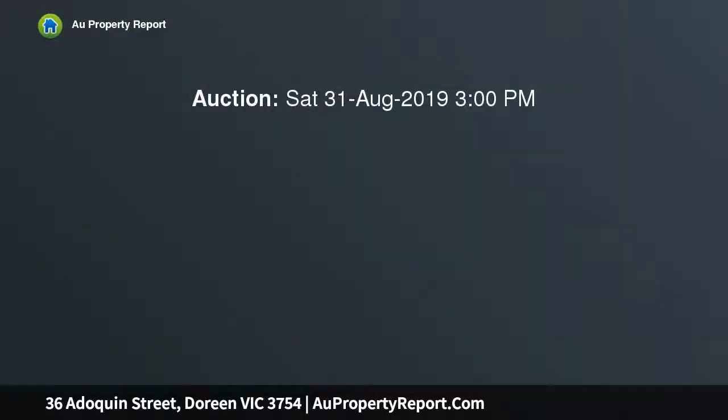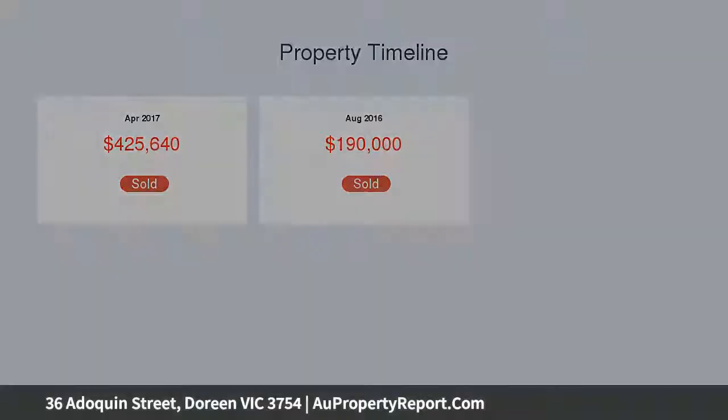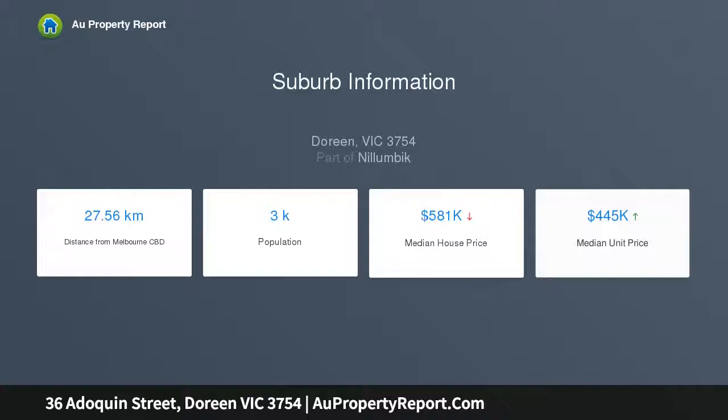The accommodation comprises a good-sized master bedroom with a walk-in robe and en-suite. The remaining bedrooms are complete with built-in robes and are serviced by a central bathroom. The spacious and light-filled open-plan kitchen, meals and living zone overlooks a low-maintenance backyard.